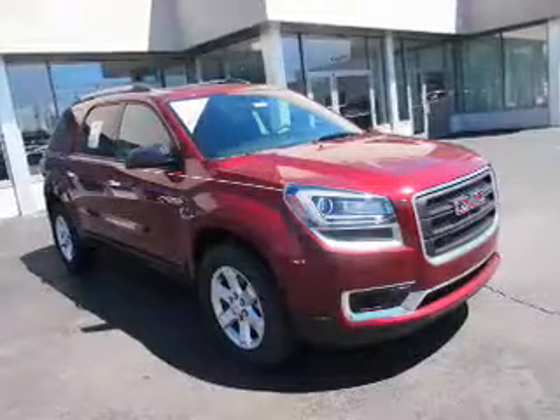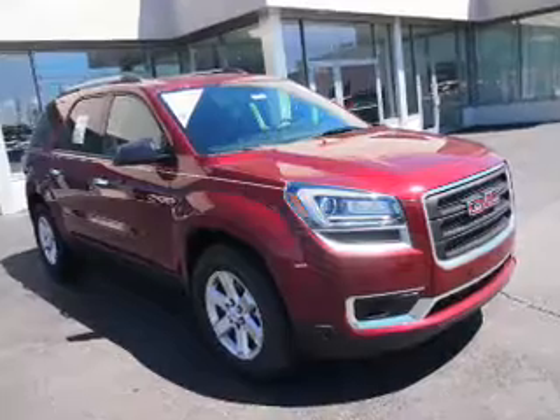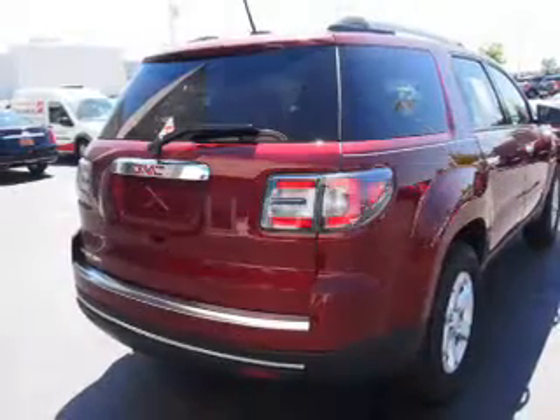auto dimming mirrors, a spoiler, an alarm system, roof rails, keyless entry, power lift gate, independent suspension, traction control, and stability control.